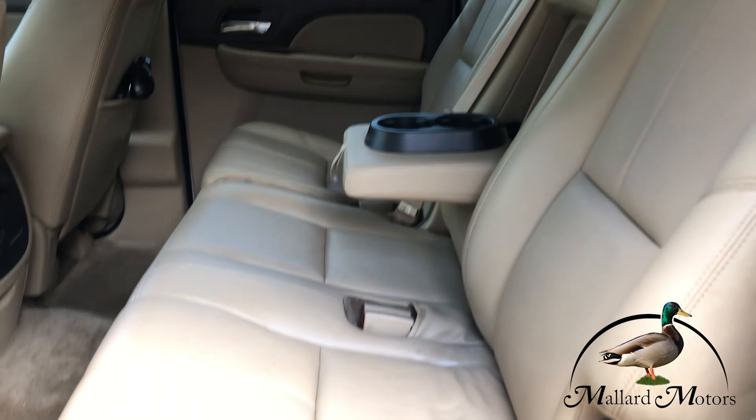Just your basic stereo setup here. You've got a CD player, DVD player, and auxiliary input. Your backup camera is going to be up here in the rear view mirror — there's kind of a glare but it is there.